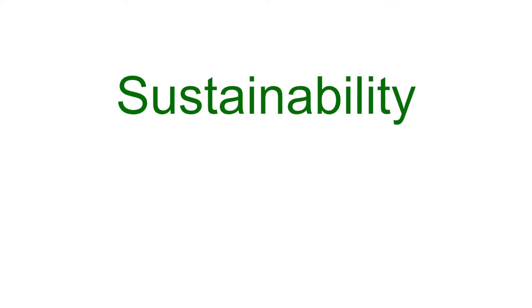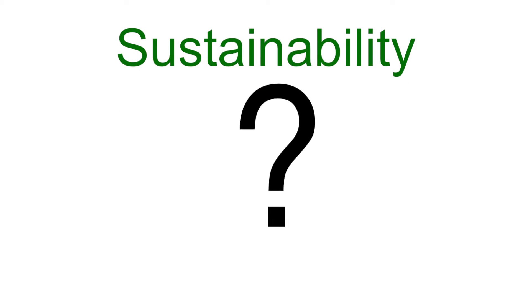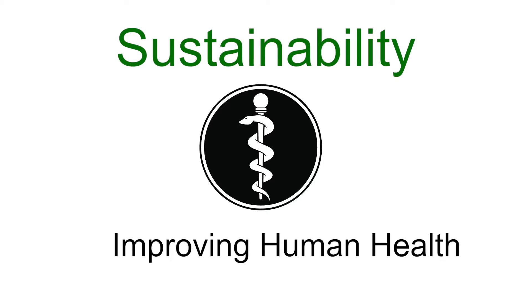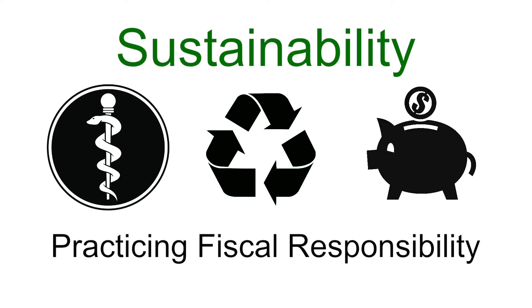Sustainability. A word we hear all the time, but what does it mean? At Spectrum Health, sustainability means improving human health, protecting the natural environment, and practicing fiscal responsibility.